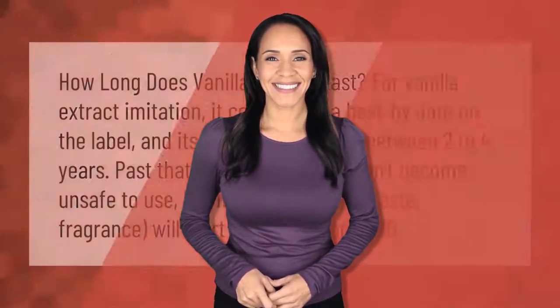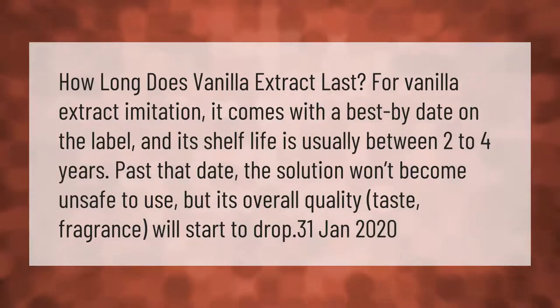How long does vanilla extract last? For imitation vanilla extract, it comes with a best-by date on the label and its shelf life is usually between two to four years. Past that date, the solution won't become unsafe to use, but its overall quality — taste and fragrance — will start to drop.